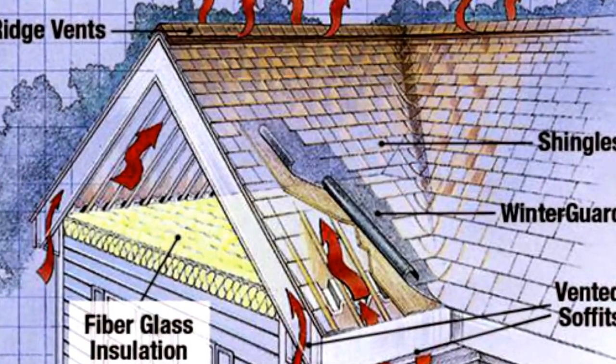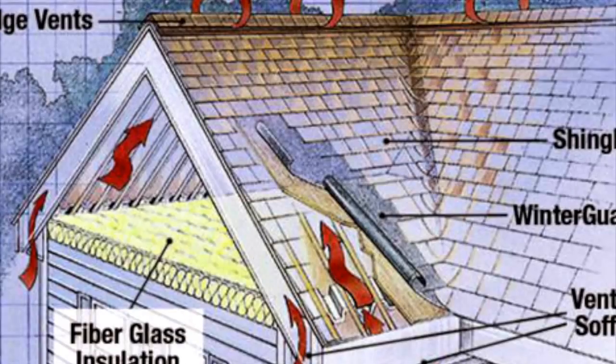As you can see, the arrows point up — that's the way you want the air to flow. That's a typical ridge vent and a typical box vent.